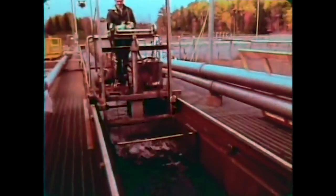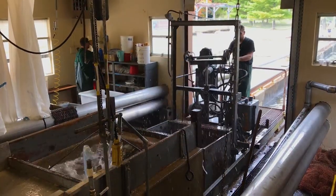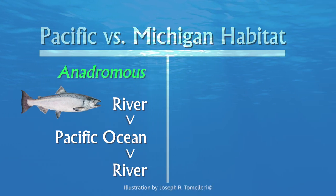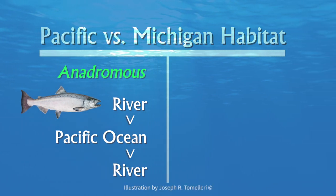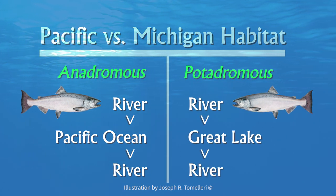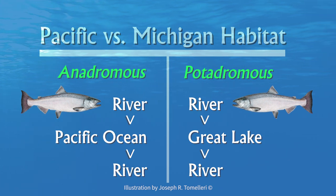To supplement wild populations, the Michigan Department of Natural Resources maintains a salmon rearing program in our state fish hatcheries. In their native habitat, they are anadromous, migrating from rivers to the Pacific Ocean and back. In Michigan, Chinook salmon are potadromous, meaning they travel from rivers to a Great Lake and then return to their natal rivers as adults, where they then spawn and die.